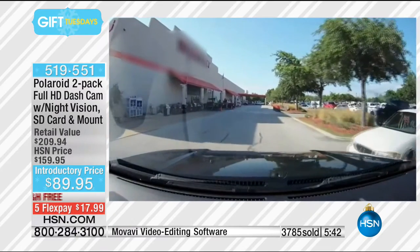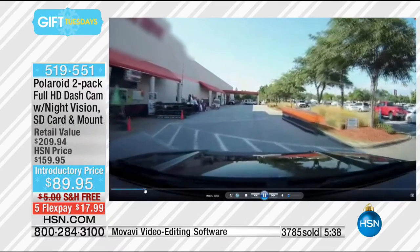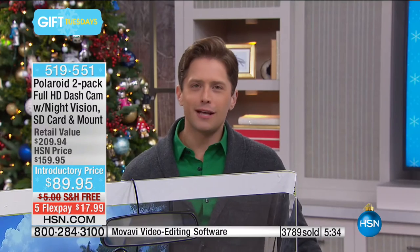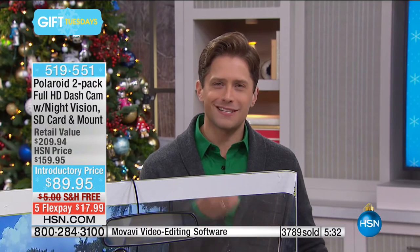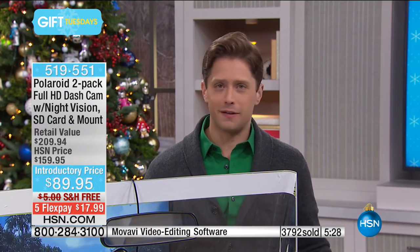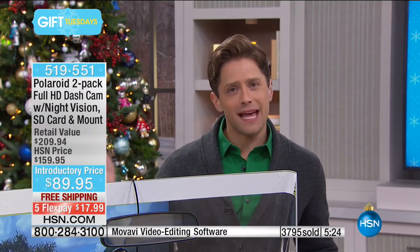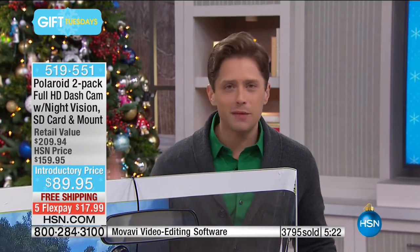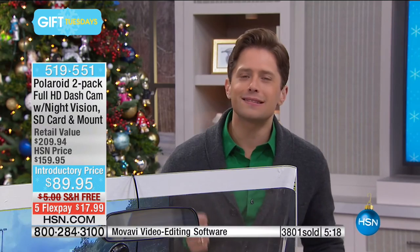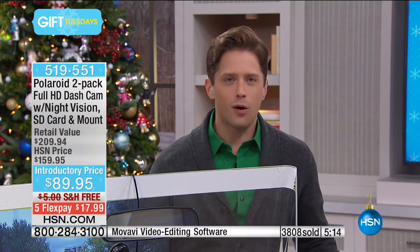Nobody pays your insurance bill but you, and nobody deals with the headaches and hassles but you. This is such a smart purchase if you've got a 16, 17, or 18-year-old driver because they never get the benefit of the doubt — even if they're not the one texting. What about 60, 70, or 80-year-old drivers? They never get the benefit of the doubt either. With this there is no doubt. Even if your 70-year-old mom doesn't know how to use it, she just mounts it, starts the car, and it does everything automatically.